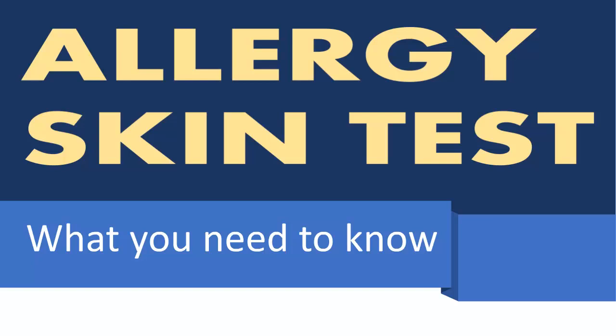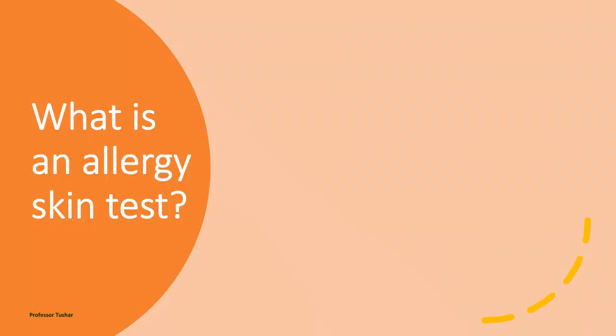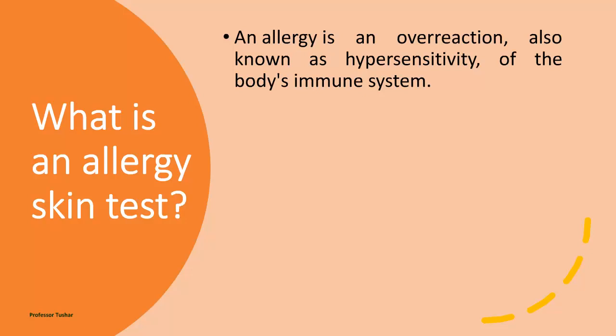Allergy skin test — what you need to know. An allergy is an overreaction, also known as hypersensitivity, of the body's immune system.